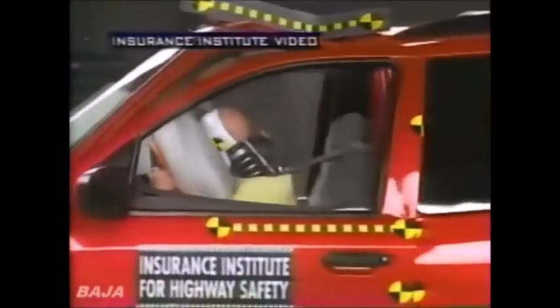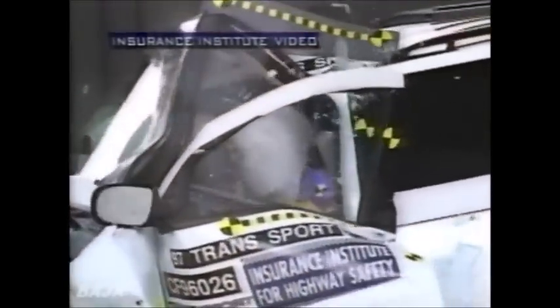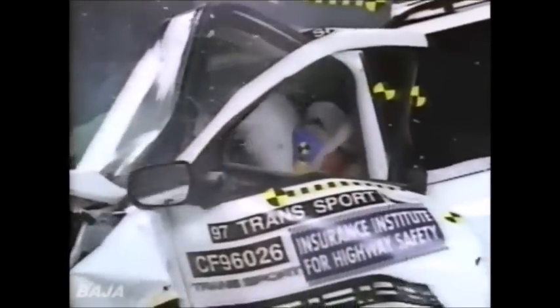The Insurance Institute for Highway Safety is trying to understand why one family minivan can look like this, while another looks like this — all in the same test. There's just no room left back down here. I believe that that foot is separated from the leg.